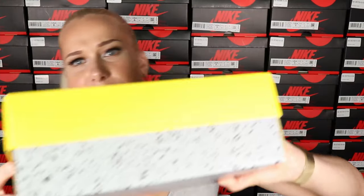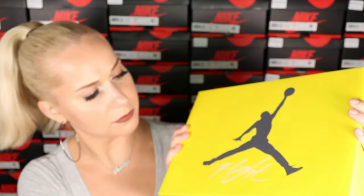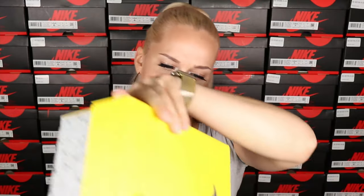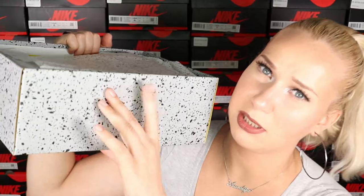Besides the yellow, it's a pretty standard box. You have this big Jumpman on the front, and a kind of pattern on the gray. It has tissue paper with a similar pattern to what's on the box, just in a light beige color. They always add a little sticker too.